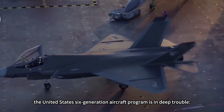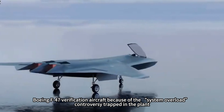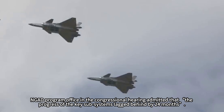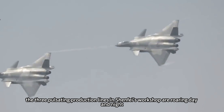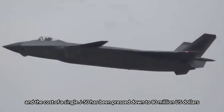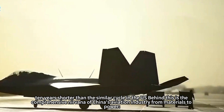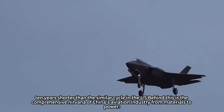At this moment, the United States sixth-generation aircraft program is in deep trouble. The Boeing F-47 verification aircraft faces system overload controversies, and the GAD program office admitted in congressional hearings that key subsystems lag by 24 months. Meanwhile, three pulsating production lines in Shenfe's workshop roar day and night — a single J-50 costs only $80 million, and annual production has exceeded 40 aircraft. From J-20's first flight to J-50's test flight took only 14 years, a full decade shorter than the comparable U.S. cycle, reflecting the comprehensive transformation of China's aviation industry from materials to propulsion.